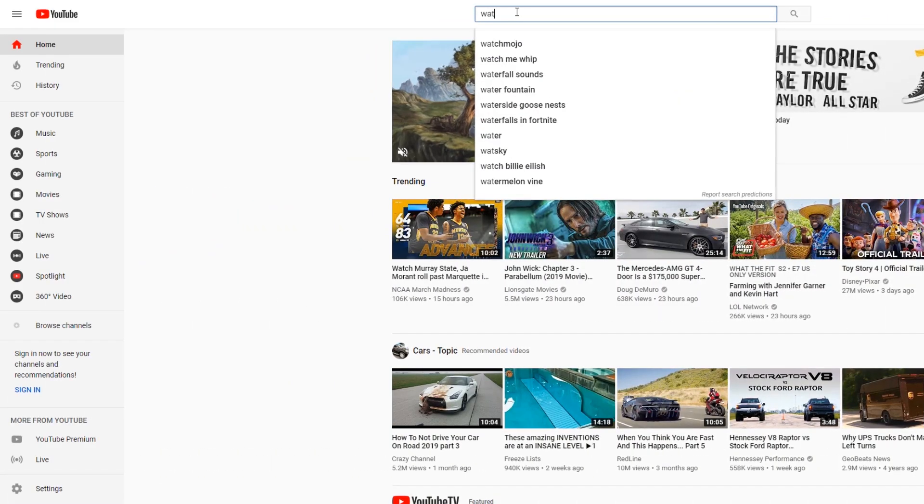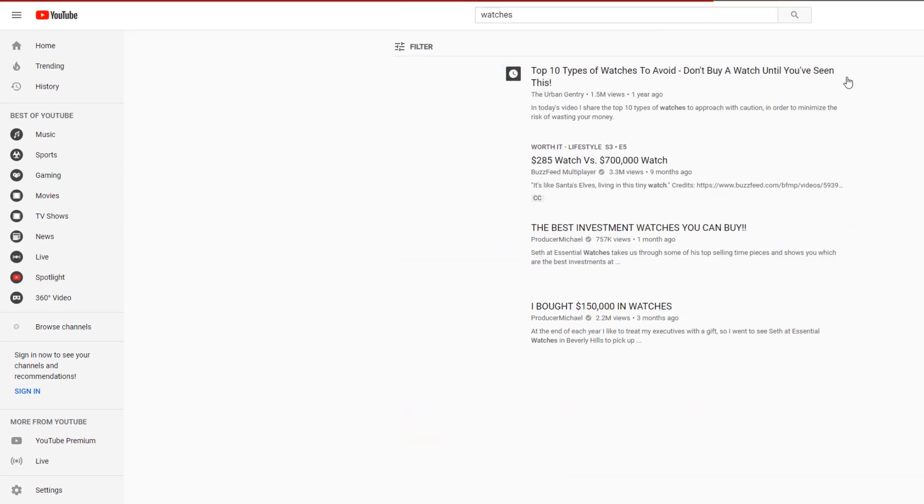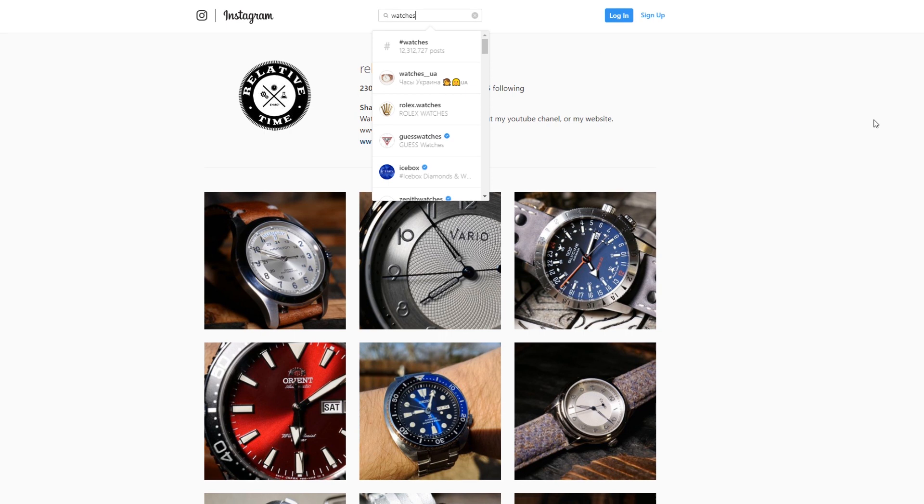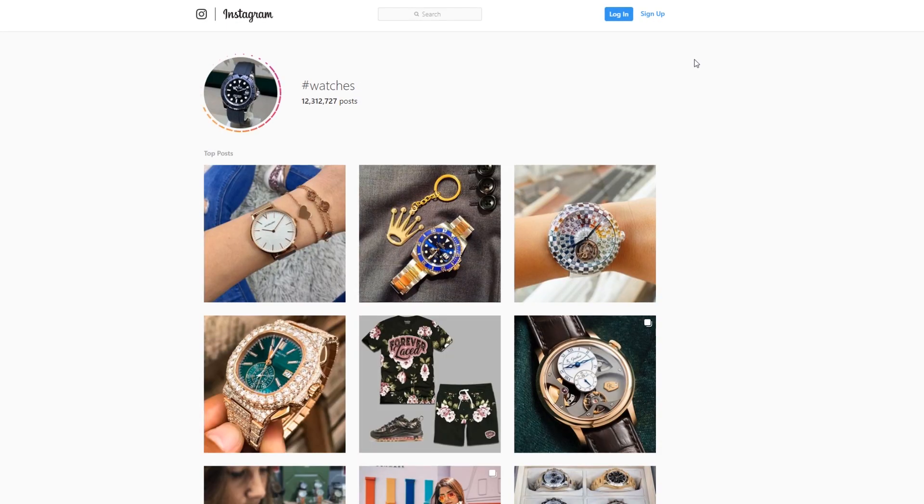I spend way too much time looking at watches online, and every once in a while I come across something that's a little different. Something that's a little nerdy or a little geeky. Something for the select few that a lot of people don't know exist. So I thought it'd be fun to try a new segment where I go over some of these watches that I've found.